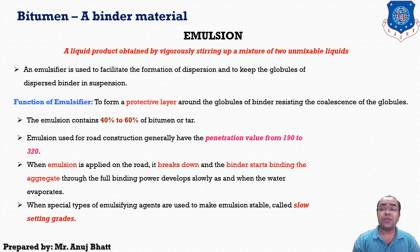When the emulsion is applied on the road it breaks down and the binder starts binding the aggregate. The full binding power is achieved and the first sign of breaking down is the change in color from chocolate brown to black. If the emulsion breaks rapidly, the emulsion is said to be rapid setting quality.